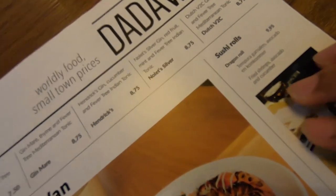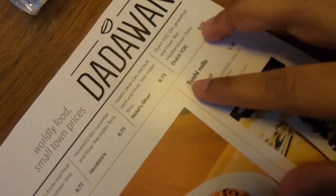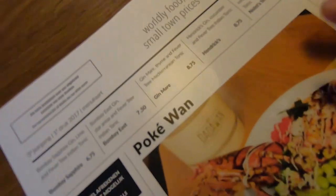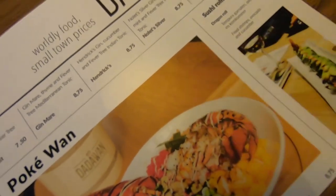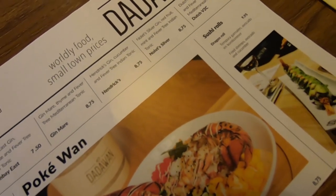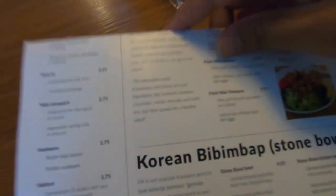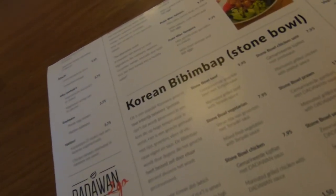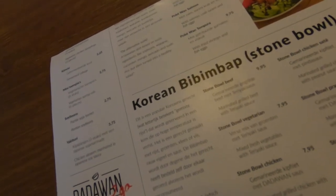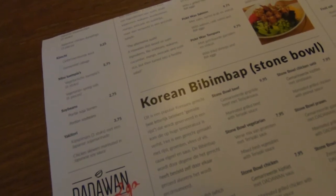It's a Korean restaurant, right? Not really actually — you can order some Japanese too, but the specialty is Korean. So it's like a mix, but the stone rice is special to Korean. It's like the bibimbap — I don't know how to pronounce it — but it's like a Korean stone rice dish.